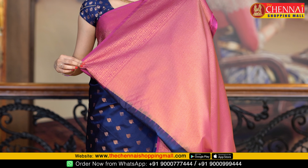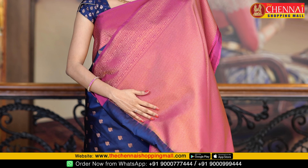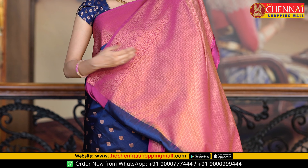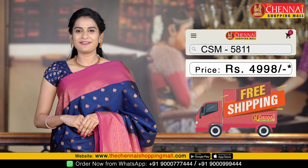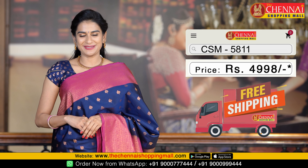This saree has a blouse and a brocade blouse — a contrast brocade blouse with a complete geometrical design, and a lot of beautiful design along with the border. Saree code CSM 5811 and the saree price is just 4998 rupees. This pattern also has a beautiful color combination.